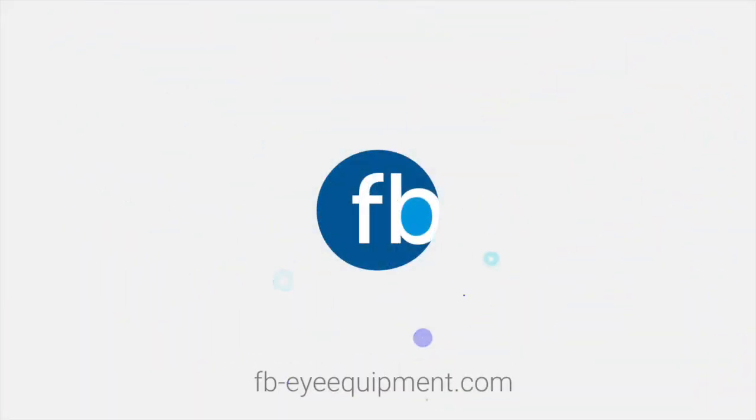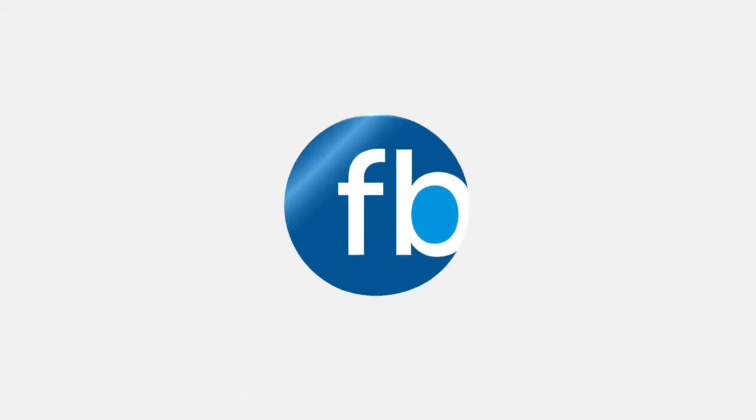For more information, please visit FBIEquipments.com.